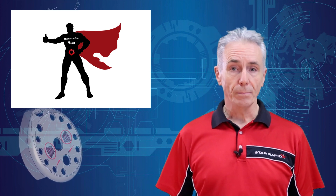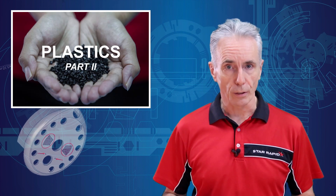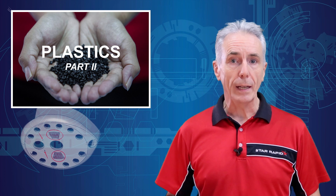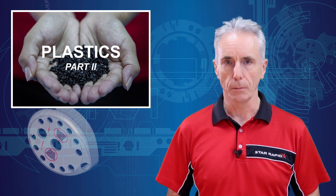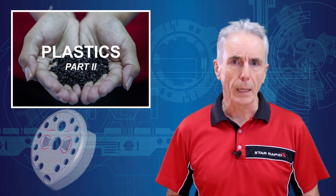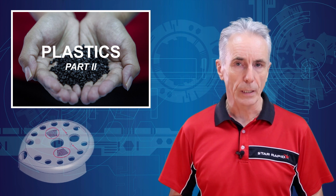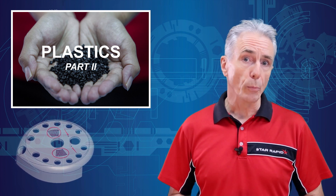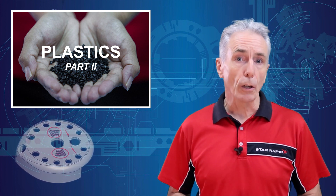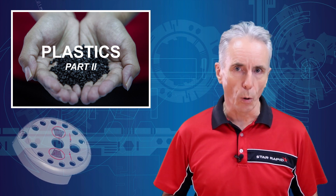If you want to be a manufacturing action hero like me, you have to eat right, exercise regularly, and be a master of the tools of your trade. And few tools are more essential than the resins we use for plastic injection moulding. There are thousands to choose from for any imaginable application, but only a relatively small handful make up the vast majority of products we see every day. To help you find the one that's right for you, let's take a closer look at another five resins and prepare to level up your warrior skills.